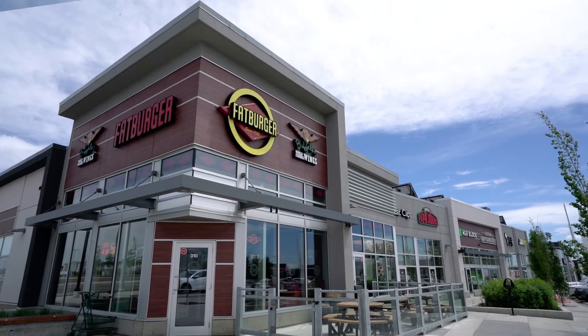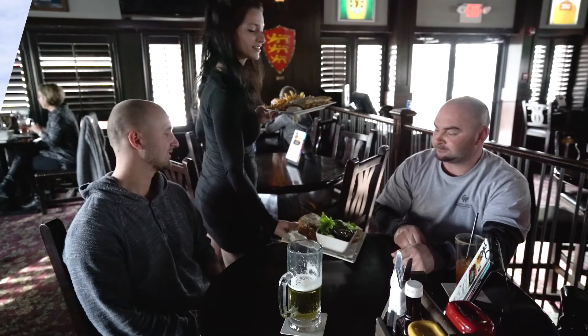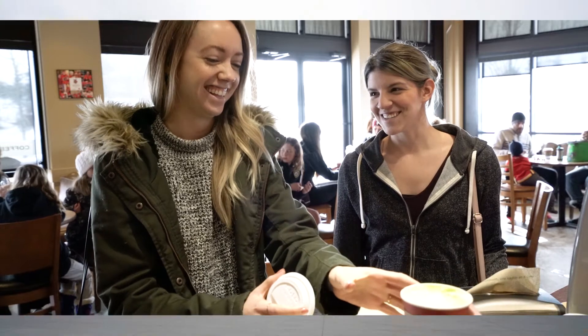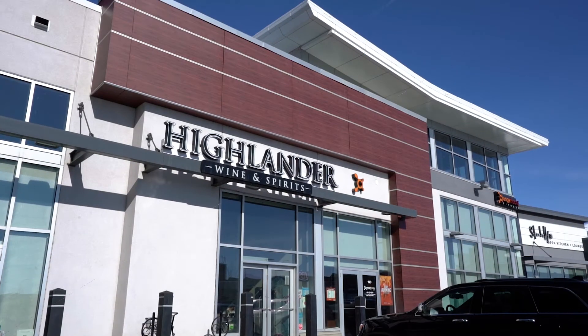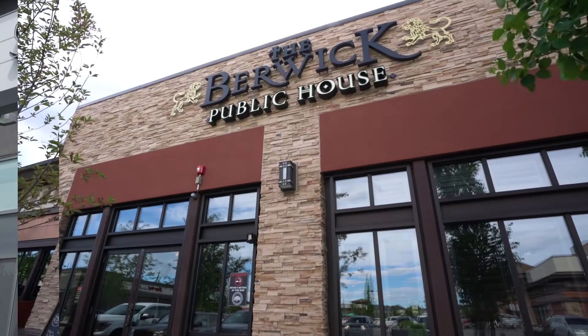Auburn Landing is within walking distance to all of the neighborhood amenities you could ask for. Whether you're grabbing a drink, having coffee with an old friend, or you just need some last-minute groceries and a bottle of wine for dinner, the Seton Shopping Center right across the street truly has it all.